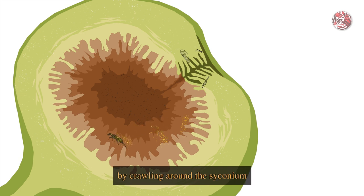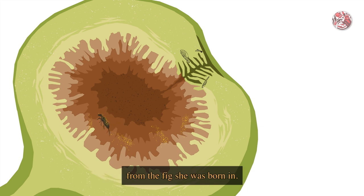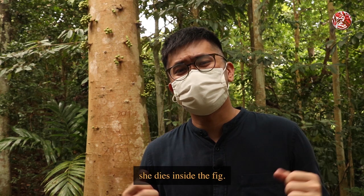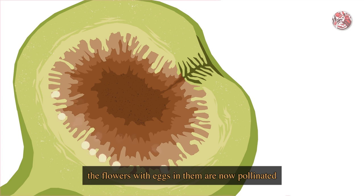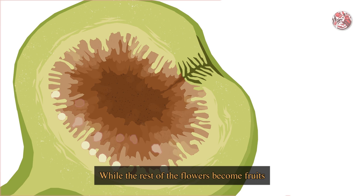She goes about doing that by crawling around the syconium and depositing her eggs. But by doing so, she is also spreading the pollen that she had picked up from the fig she was born in, which pollinates all of the female flowers inside. Now, since she has fulfilled her life's purpose of creating babies, she dies inside the fig. But thanks to her noble sacrifice, the flowers with eggs in them are now pollinated and will develop into a gall that acts as food for the wasp larvae inside, while the rest of the flowers become fruits.